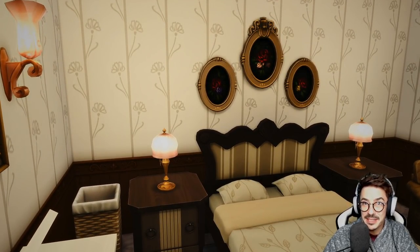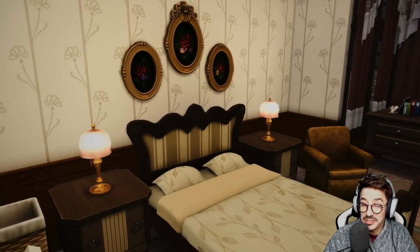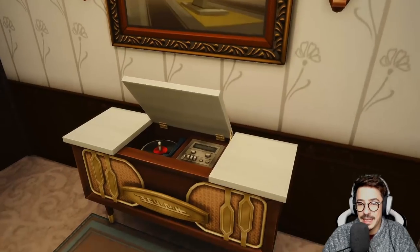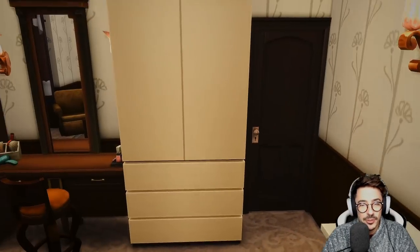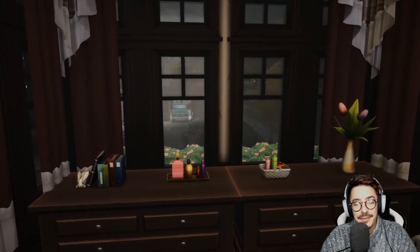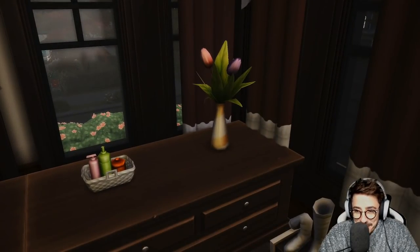Barb and Merv are actually downstairs as we speak — I'll introduce you to them in just a second. So this is Barb and Merv's room. I put in a kind of record player for them — they could just have sex to a jaunty pirate tune or something.